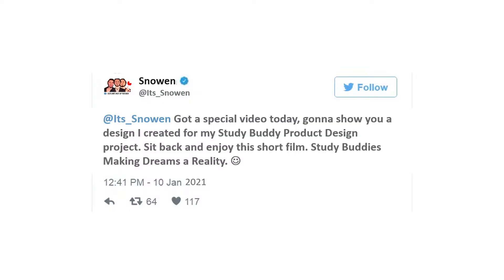Look at this guy. It's free in the morning. I'm genuinely quite tired. Got a special video today — gonna show you a design I created for my Study Buddy product design project. Sit back and enjoy this short film.